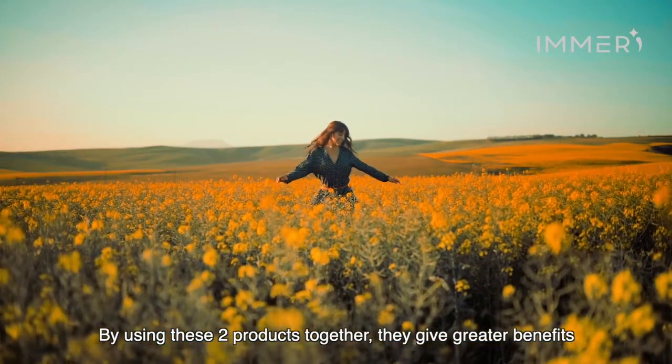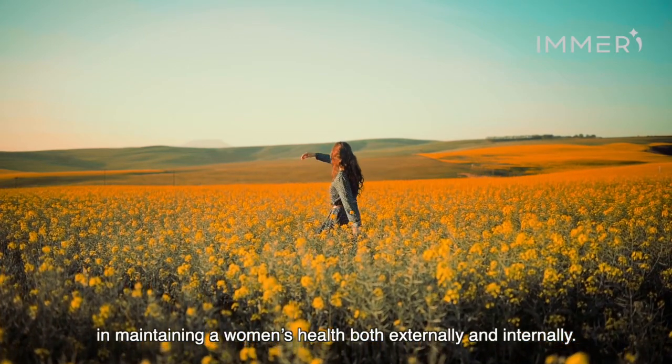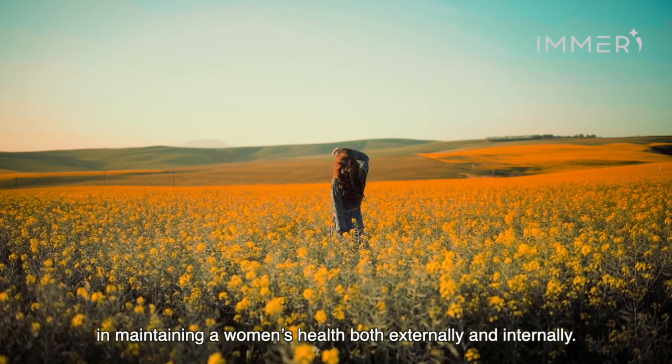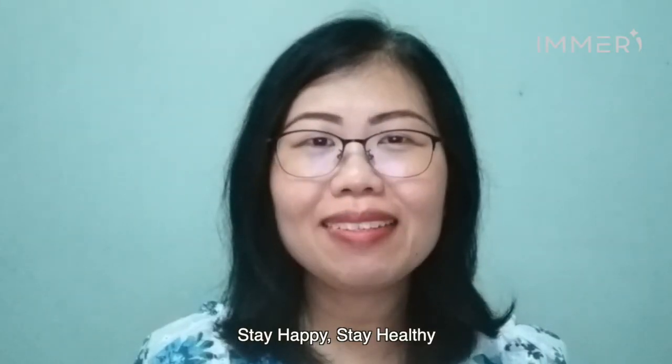By using these two products together, they give greater benefit support in maintaining a women's health both externally and internally. Stay happy, stay healthy.